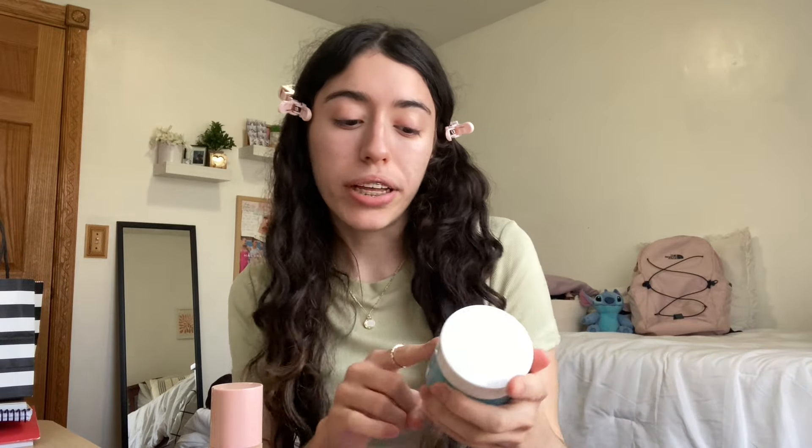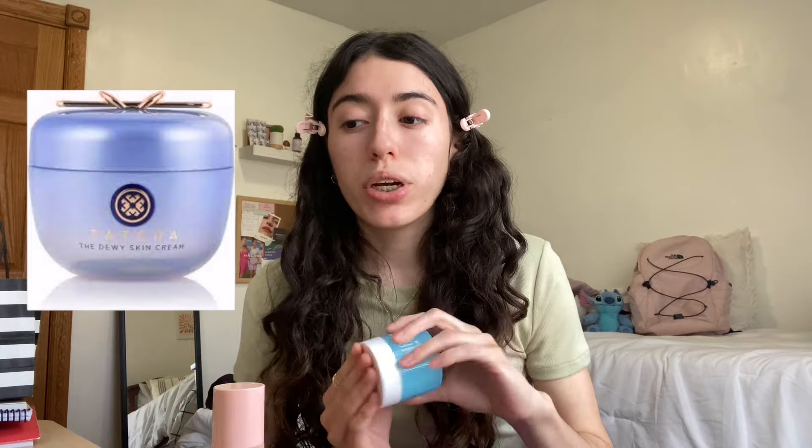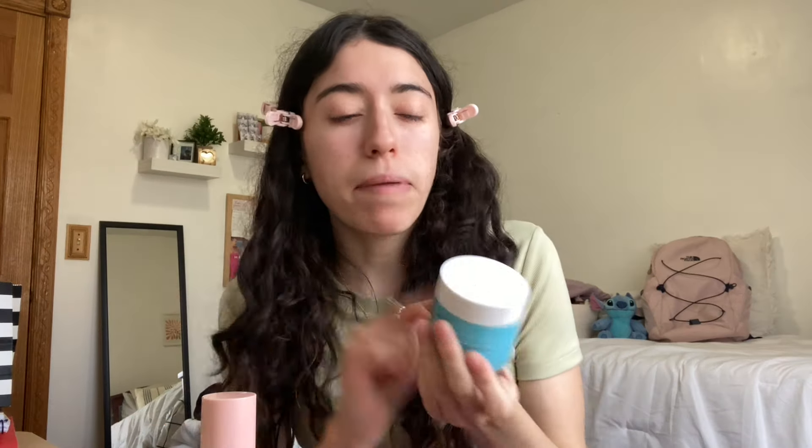Some of these products are new so we're gonna see if I like them or not. Let's start off with the ELF Skin Holy Hydration Face Cream — this cream is only $12 and it's the dupe for the Tatcha Dewy Skin Cream which is $42. Might as well just buy this one.